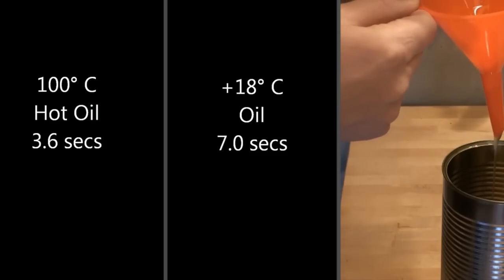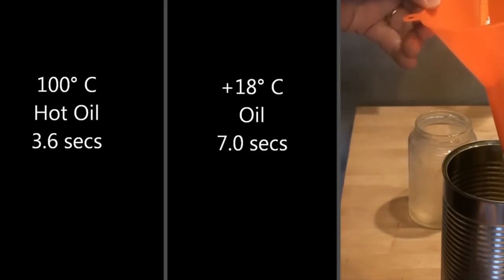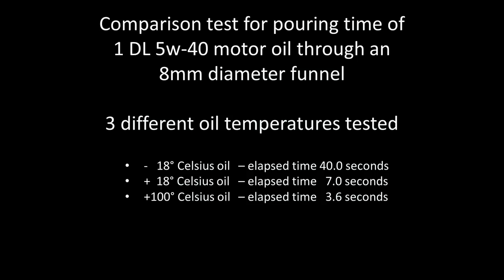The video on the right takes a bit longer. That is the minus 18 degrees Celsius test, and it finishes at 40 seconds exactly. So there you have it: 3.6 seconds at 100°C, 7 seconds at room temperature, and 40 seconds at minus 18°C — a huge difference depending on whether the oil is very cold or at operating temperature.